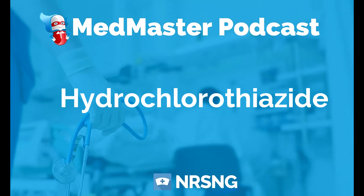Hydrochlorothiazide, trade named HydraDIURIL, is a medication given for hypertension, CHF, renal dysfunction, cirrhosis, and glucocorticoid therapy. So it's a medication used for a lot of things. What you will most likely see it for is going to be hypertension and CHF.